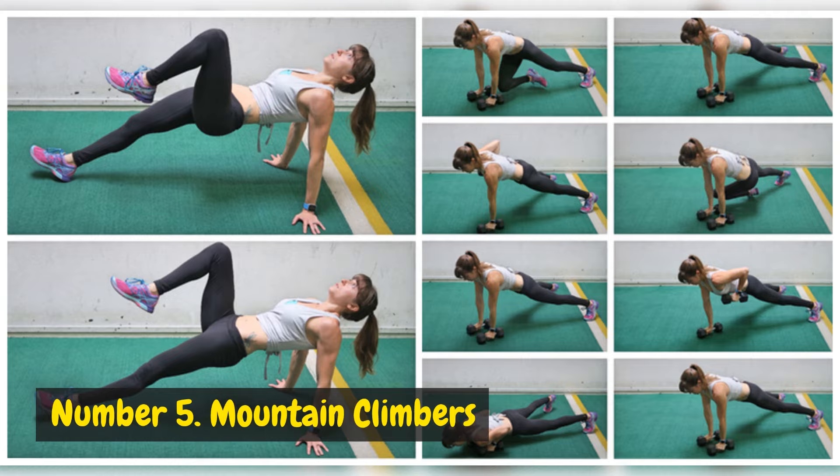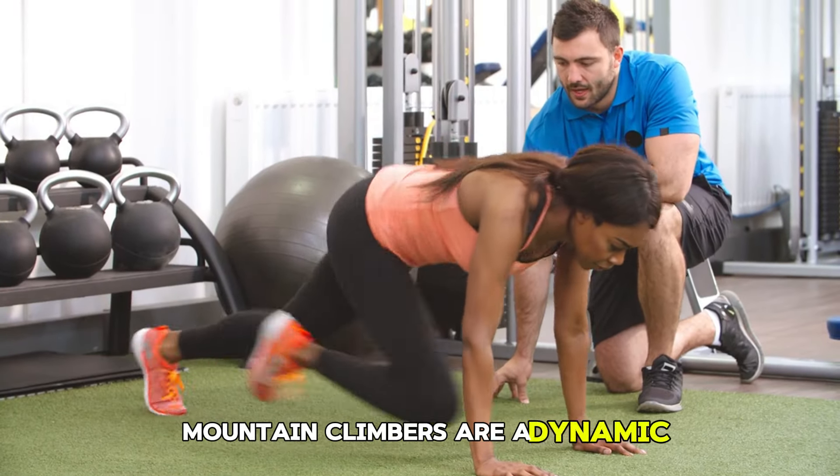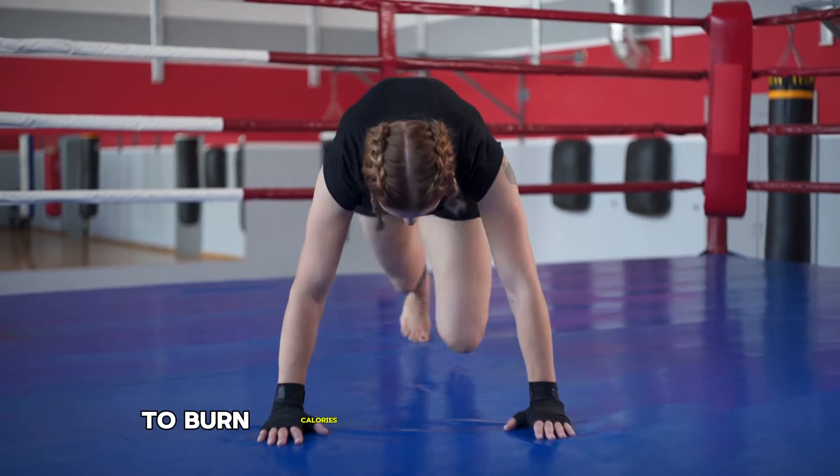Number 5: Mountain Climbers. Mountain climbers are a dynamic full-body exercise that targets the core, shoulders, and legs while offering a cardiovascular challenge to burn calories.